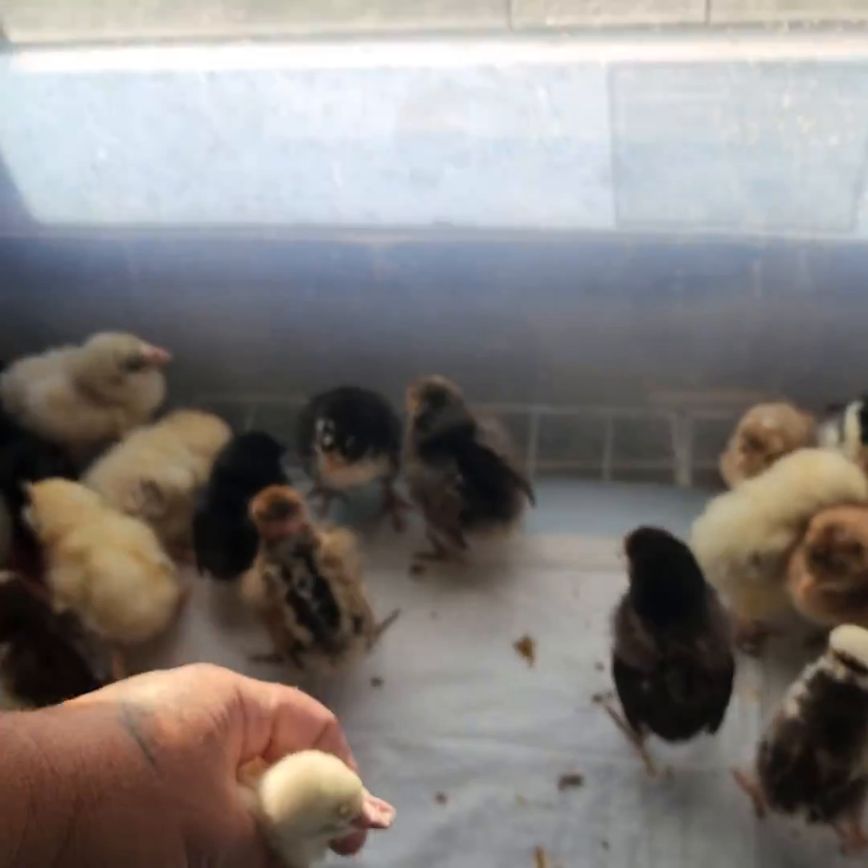I want to get the heat back over these guys so they calm down — they're huddling up, I mean, they're cold.